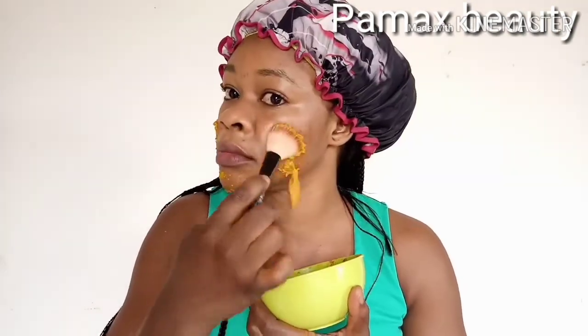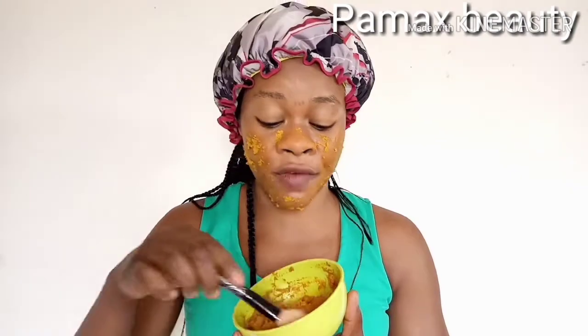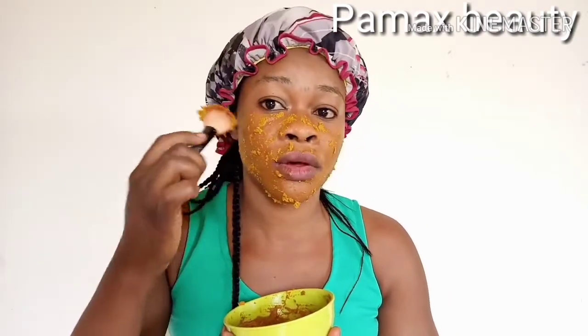Before applying this treatment, remove all your makeup and make sure you wash your face very well. I'm going to apply this treatment with a brush because turmeric really stains the skin. Apply it all over your face if you want to brighten up your whole face. If you want to get rid of only dark spots, do a spot treatment — I've shown that in one of my videos — to target only the dark areas without lightening your entire face.